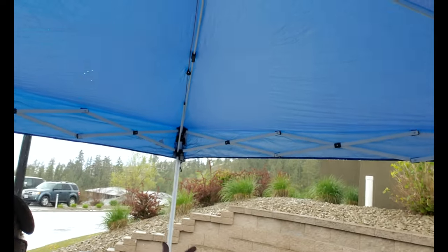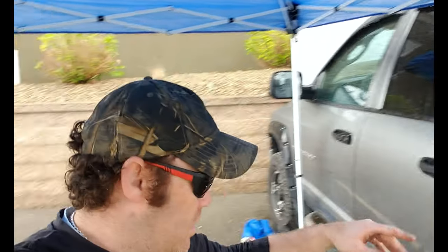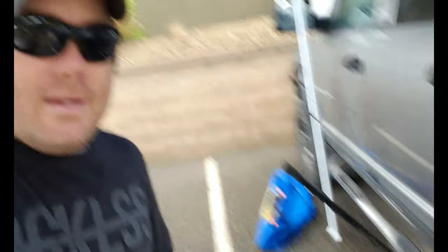So we started taking it apart, we undid the evap lines, got the rear strap undone, and mother nature decided she was going to give us a free shower. So we set up a tent and put it over the corner of the truck just to have somewhat of a dry space. Now we're just waiting for it to slow down because it is coming down right onto us when we're trying to work. We don't want to lay in that, so we're going to give it a minute and see if it lightens up. If not, we're getting wet - it is what it is.